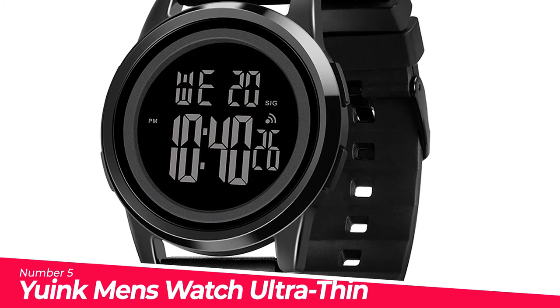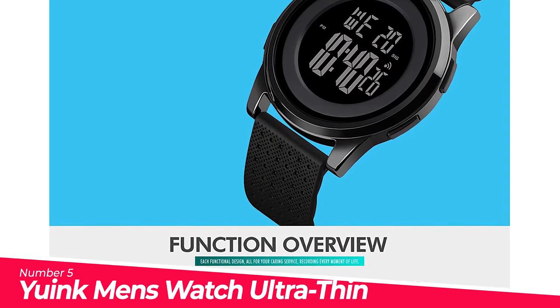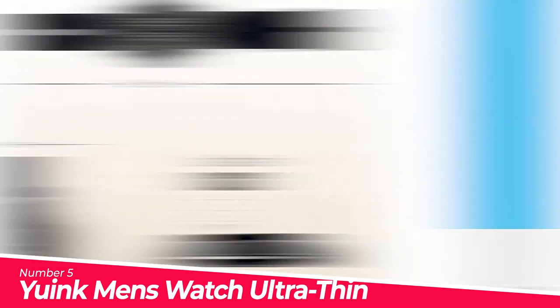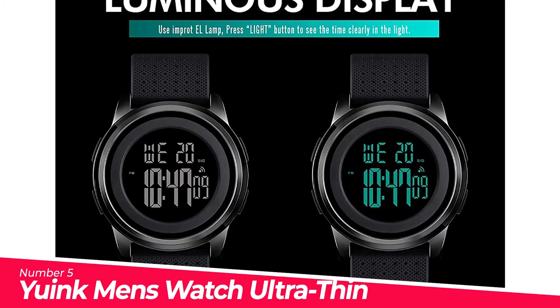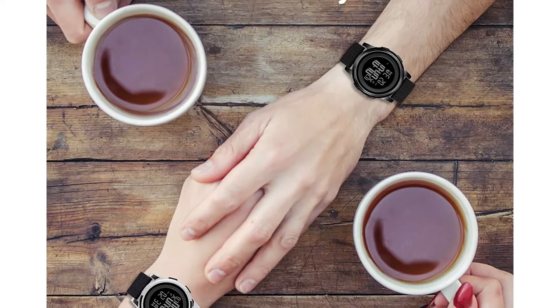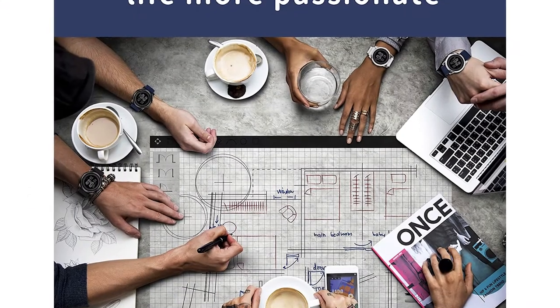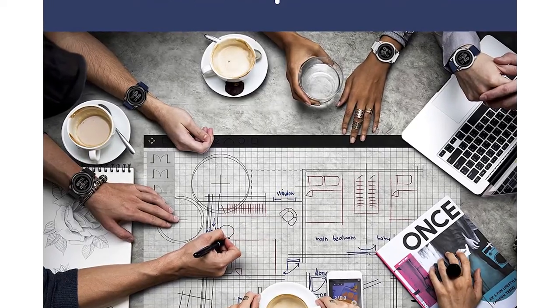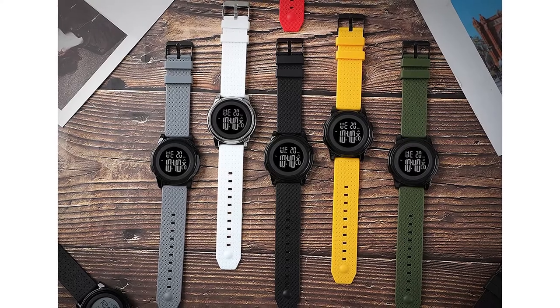Number 5: Ewing Men's Watch Ultra-thin Digital Sports. Ultra-thin digital watch with minimalist design, ultra-thin watch case, and minimalist style appearance. Unisex fashion wristwatch with round stainless steel case, classic and stylish black dial, soft and comfortable silicone strap. Simple and stylish design suitable for men and women, to wear on any occasion.